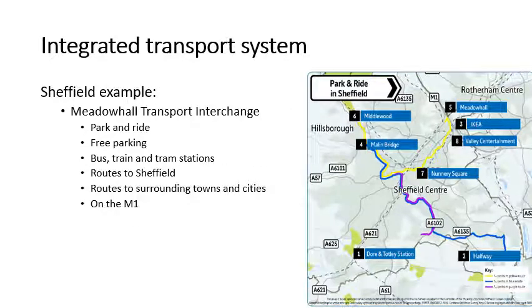Another key example of an integrated transport system is out at Meadow Hall. The transport exchange at Meadow Hall has got a park and ride system where you park in Meadow Hall car park and can then pay for bus tickets. You've also got a link by tram and a link by train as well. So you have all of those in one place just opposite Meadow Hall. And with Meadow Hall being so close to the M1, it means that people don't have to bring their cars into the city centre.